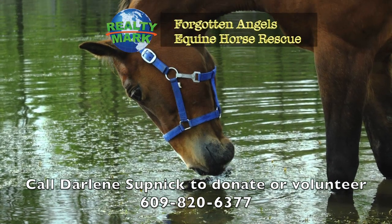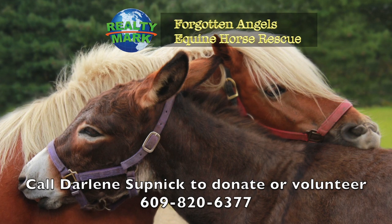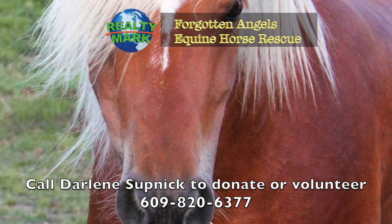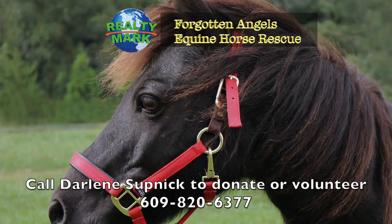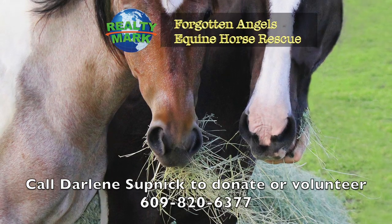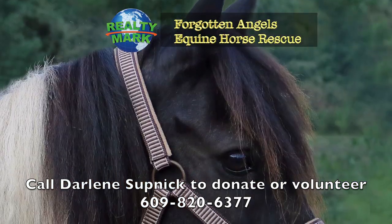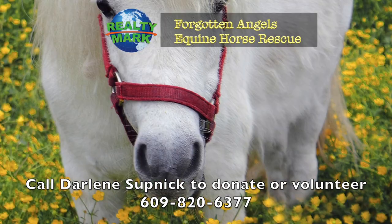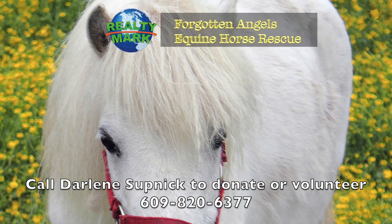Forgotten Angels Equine Rescue is a not-for-profit 501(c)(3) tax deductible charity — an all-breed horse rescue saving slaughter-bound horses, rehabbing them and finding forever homes. Many were winning race horses, show horses, therapy horses and every type including mini horses, donkeys, mules and even a mustang. They help children learn to ride and are currently working on a program for veterans with PTSD. Located in Medford, New Jersey, they have saved over 192 horses over several years. Forgotten Angels Equine Rescue would love volunteers, donations and adoptions and are on Facebook as well. To check out upcoming events, please contact Darlene at 609-820-6377. Two of our RealtyMark agents, Darlene Supnick and Susan D'Ambrosio, are running the rescue with a wonderful all-volunteer board.